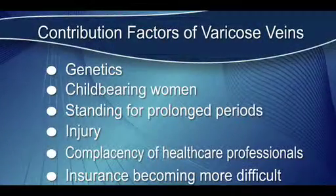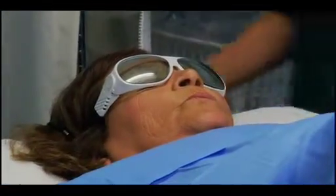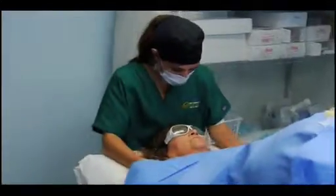Insurance companies are making it more and more difficult to get varicose veins treated. Their requirements for pre-authorization for the procedures that patients need are getting more and more stringent, making it more difficult to get patients the treatment they truly need to get their veins fixed.